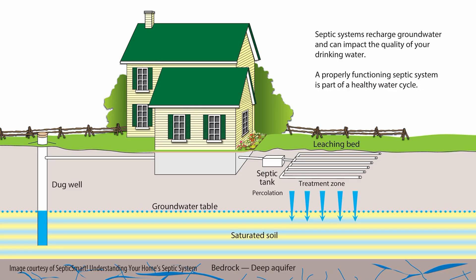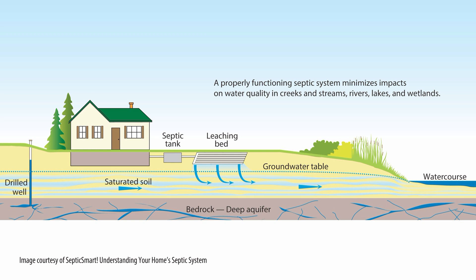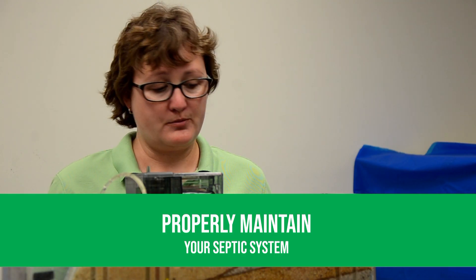Many homes in our area use septic tanks. They are designed to work with natural bacteria to break down toilet waste and grey water from showers, sinks and appliances. But if we use chemicals and unnatural products, we can kill the good bacteria and they may no longer function properly.